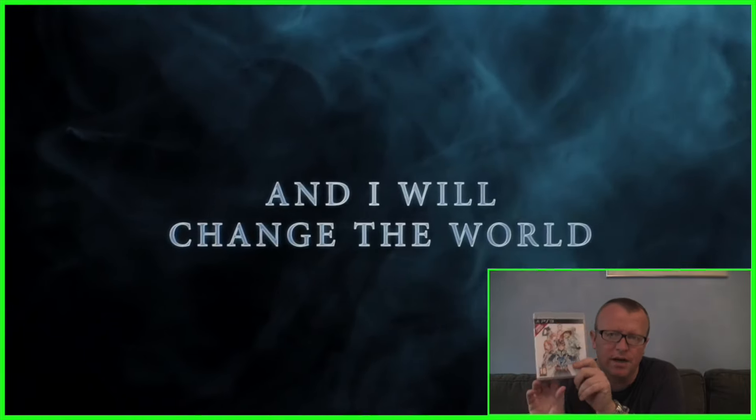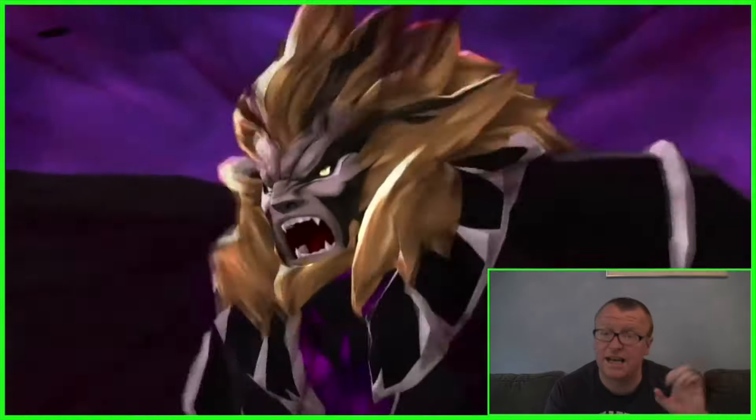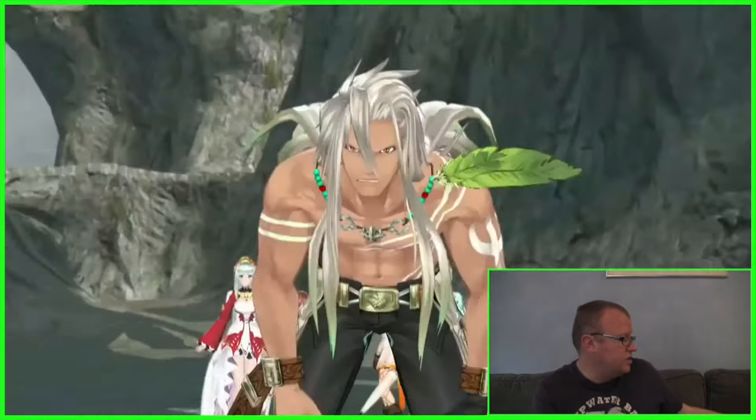Tales of Zestiria was about £7. It's supposed to be an amazing Japanese role playing game. Again, I haven't had a chance to play it yet.